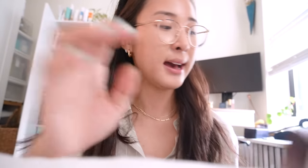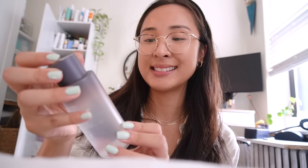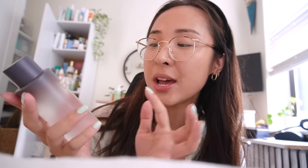I also want to quickly show you that Haruharu also came out with their fragrance-free version of my favorite. This is the new Black Rice Hyaluronic Acid Toner, but this one is fragrance-free and alcohol-free. So if you guys really wanted to try the original one but didn't like the lavender oil or the natural aroma of that version, they did come out with this — it's in a new bottle and it is beautiful.